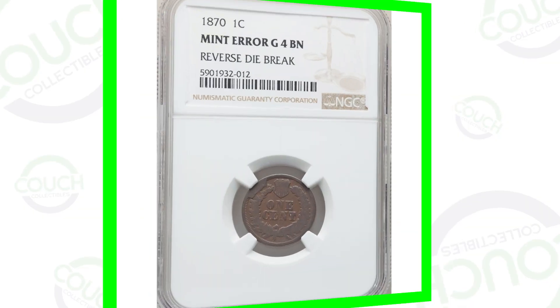Welcome back to Couch Collectibles, hope you guys are having an awesome day. Today we are looking at 15 rare coins that recently sold at auction. We'll show you the prices these coins actually sold for and why. If you're new, feel free to check out all the other coin and collectible videos here on the channel.